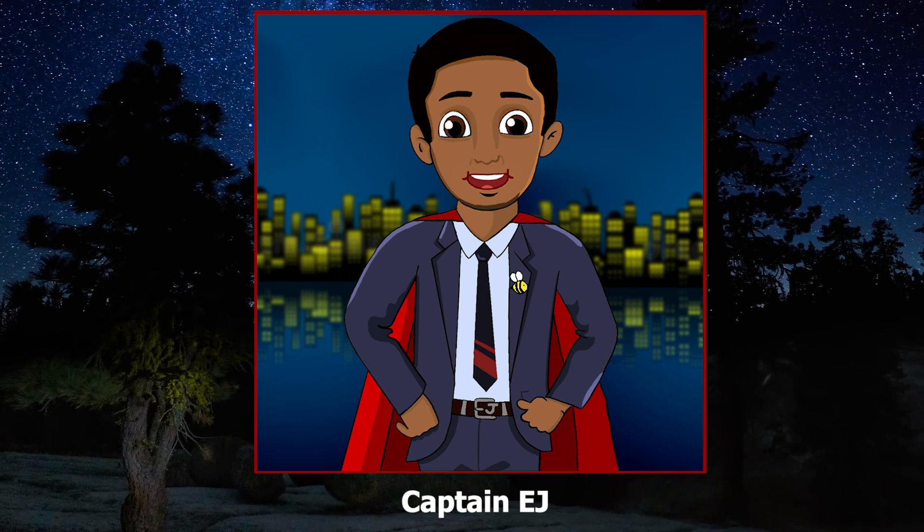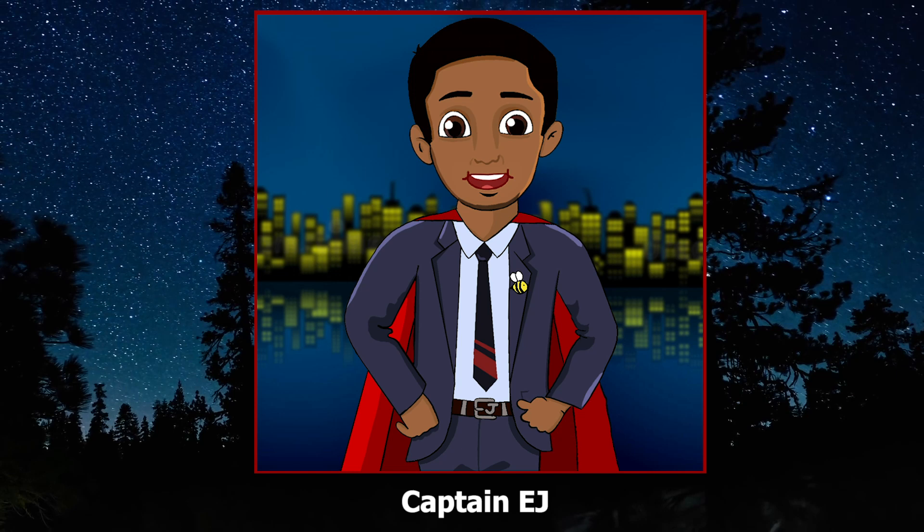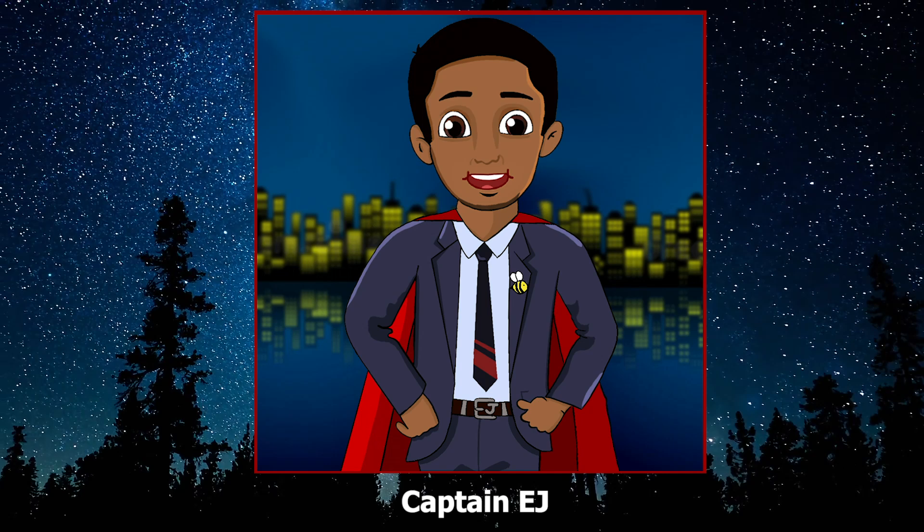Thanos stands no chance against you. You're the best, Captain EJ. Could you tell the one about when the Collector tried to steal all the trees? Yep, I'm ready to go. Okay, let the story begin.